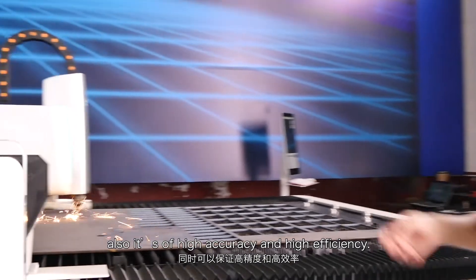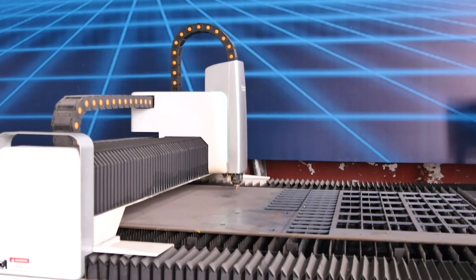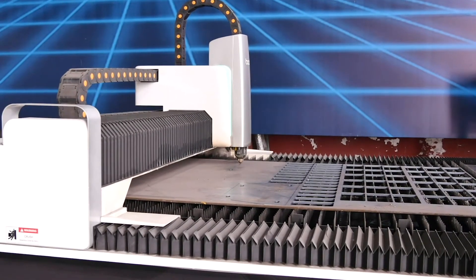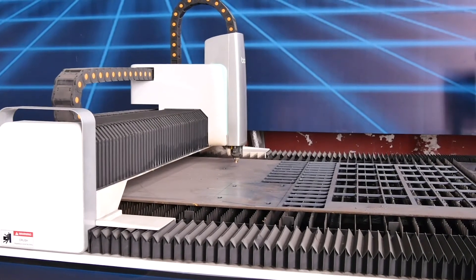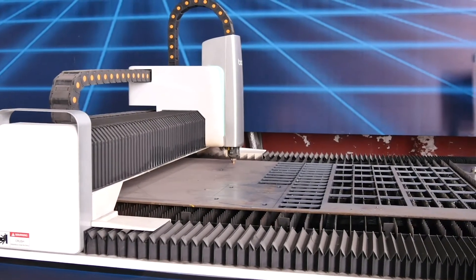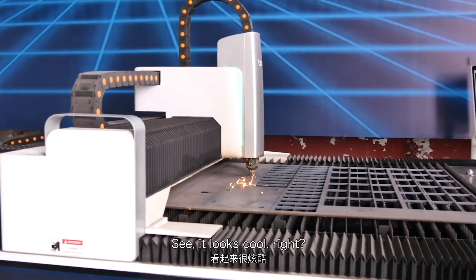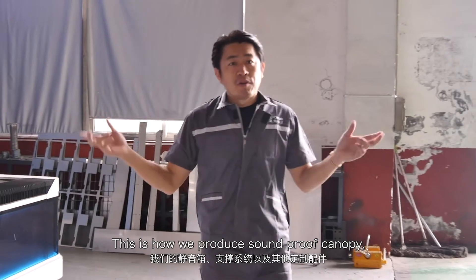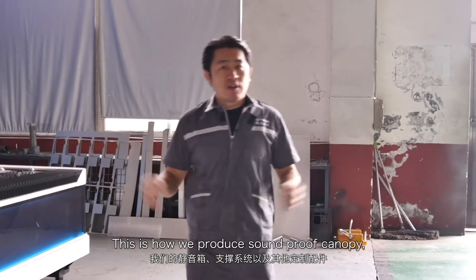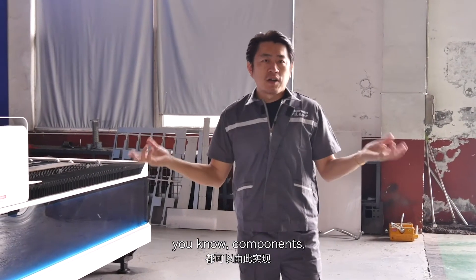It has high accuracy and high efficiency. It looks cool, right? This is how we produce the soundproof canopy and different designs with supports and other components.